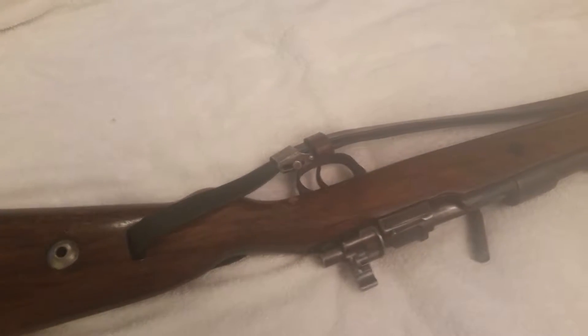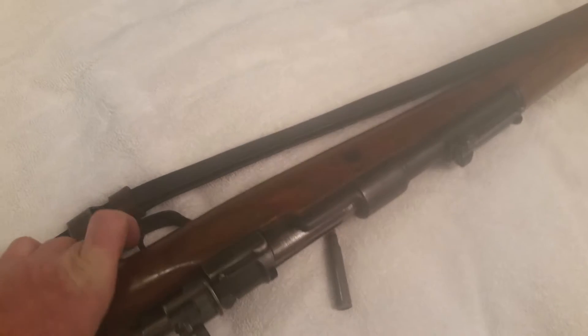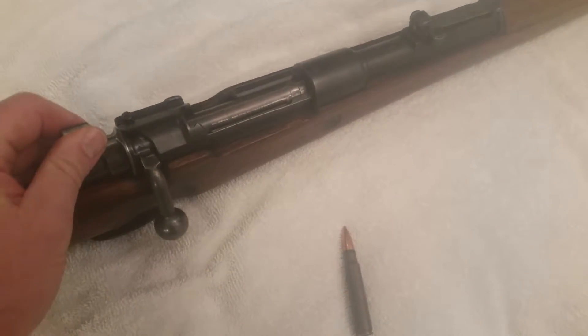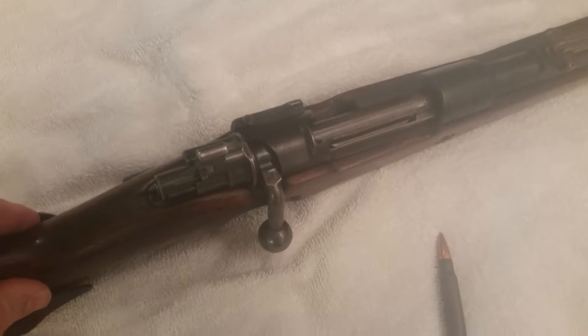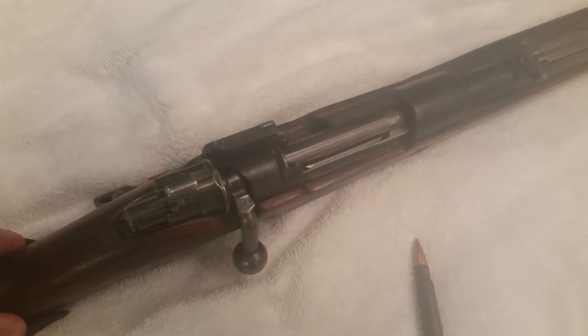Some of the features on it are the bolt and handle and everything else are dark — they're darker. I'll give you my opinion and my theory on that.